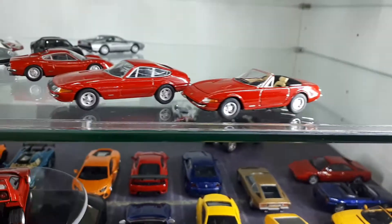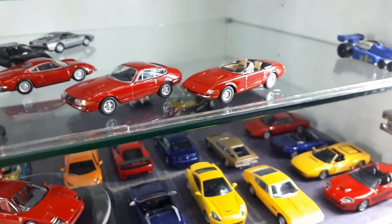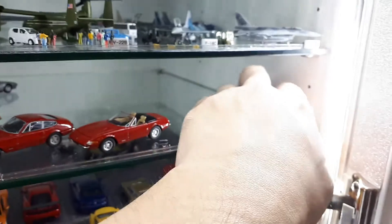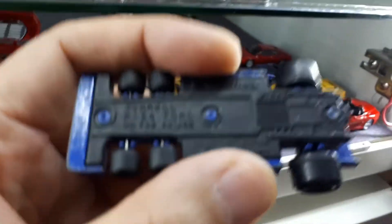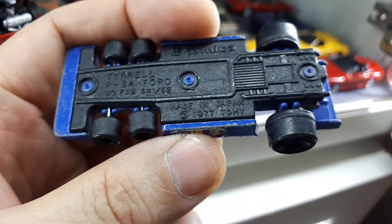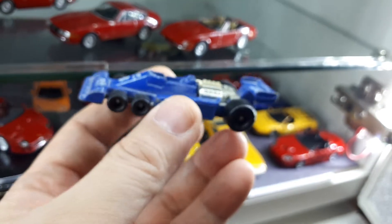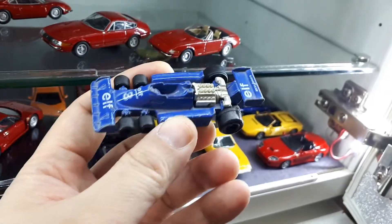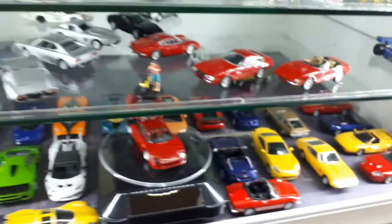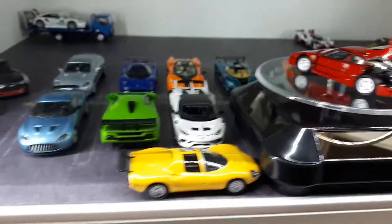Honestly I'd spend the money on Kyosho, but I will continue to get some TLVs if it's a different car. This is one of the other cars I managed to keep from being a kid — this thing is from Tomica and this mold is from 1977. It's my favorite car probably of all time, it's just so radical. I actually have the Kyosho version of this on order and I'll maybe do a video comparing the two because they're supposed to be the same scale.